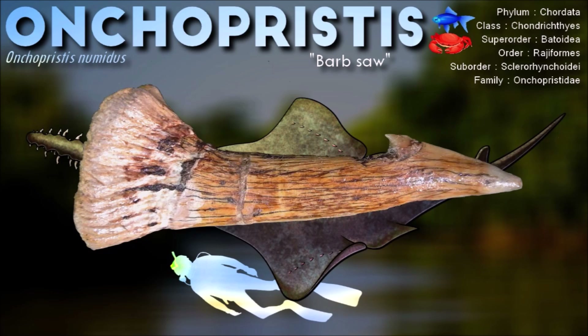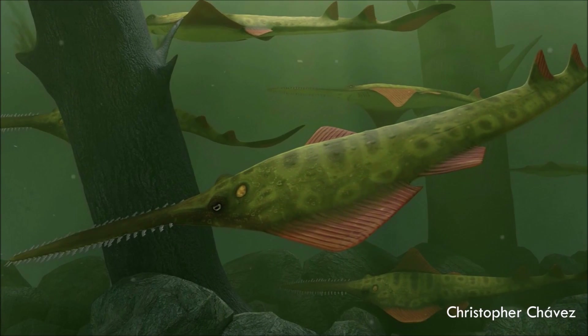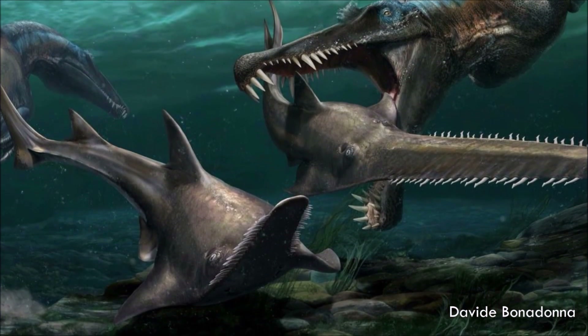As a predator, Onchopristus fed primarily on fish and other small marine organisms. Its rostrum, armed with numerous sharp teeth, was an effective tool for capturing and immobilizing its prey. It would use its rostrum to slash or impale fish, disabling them before consuming them. The unique rostrum of Onchopristus likely served multiple purposes, including foraging, defense, and possibly even courtship and species recognition.